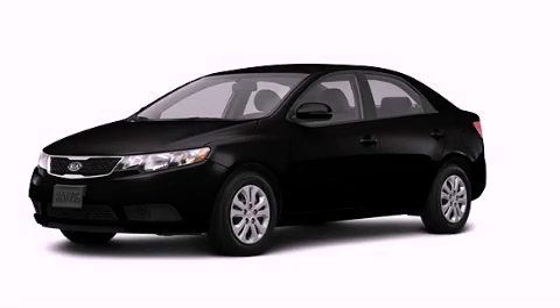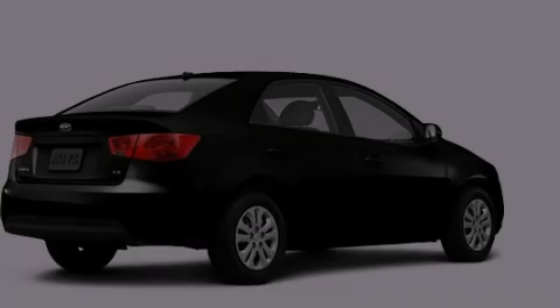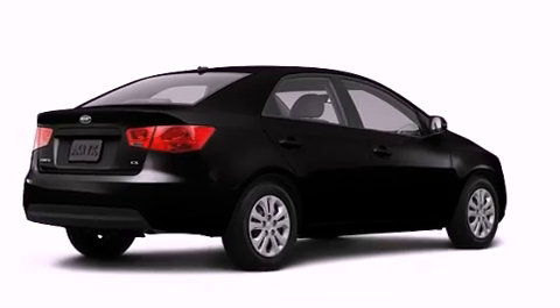This is a brand-new 2013 Kia Forte. It features a 2.0-liter four-cylinder engine and an automatic transmission.